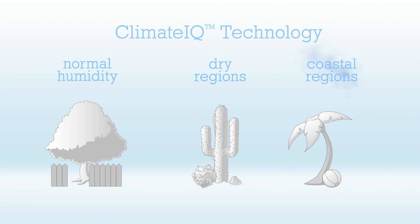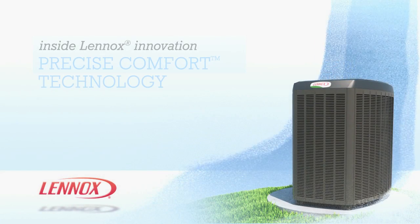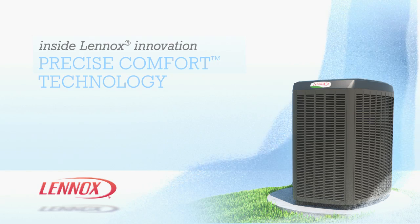The XC25 and XP25 let you stay comfortable and help you use energy efficiently. To learn more about the XC25, XP25 and Precise Comfort technology, please contact your local Lennox dealer.